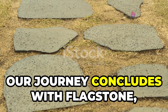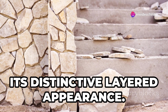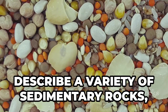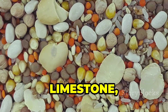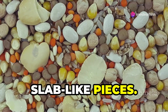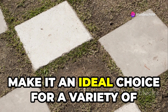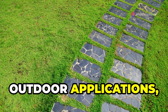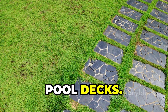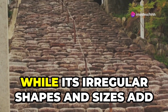Our journey concludes with flagstone, a versatile and durable stone known for its distinctive layered appearance. Flagstone is a general term used to describe a variety of sedimentary rocks — including sandstone, limestone, and bluestone — that split easily into flat, slab-like pieces. Its durability and natural beauty make it ideal for patios, walkways, driveways, and pool decks.